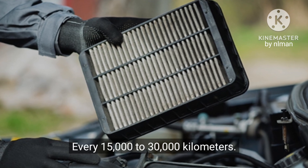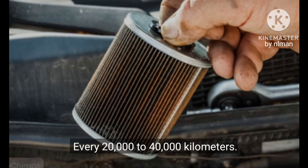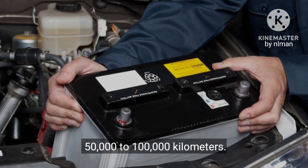3. Air filter: every 15,000 to 30,000 kilometers. 4. Fuel filter: every 20,000 to 40,000 kilometers. 5. Battery: every 50,000 to 100,000 kilometers.